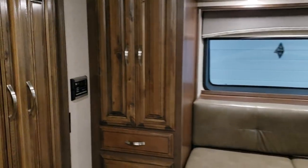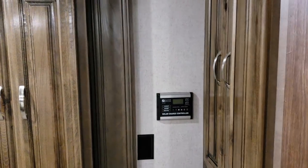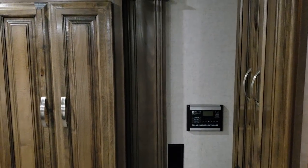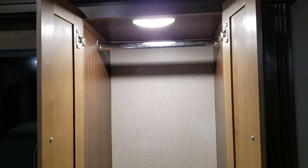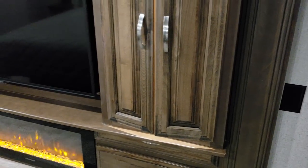Up in the left corner there is solar panel information and a control panel for solar. This unit was ordered pre-wired for three solar panels, and one 160-watt panel was installed. You can add two more if you want. The controls show you what your solar panels are doing. Peeking inside one of the closets, there is a light, a hanging bar, and soft-close cabinet doors — they take their time closing and are not banging and clanging.